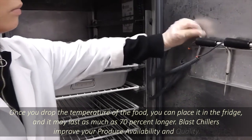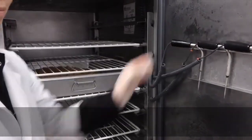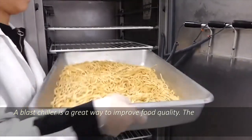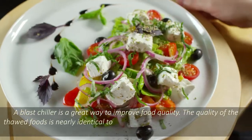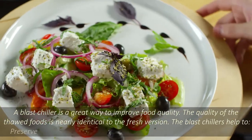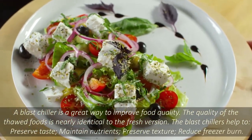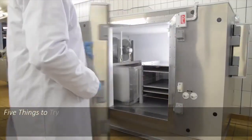Blast chillers improve your produce availability and quality. A blast chiller is a great way to improve food quality. The quality of frozen foods is nearly identical to the fresh version. Blast chillers help to preserve taste, maintain nutrients, preserve texture, and reduce freezer burn.